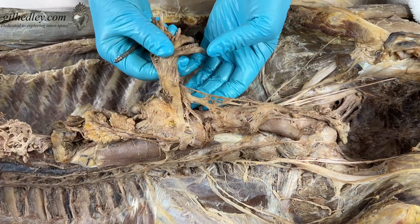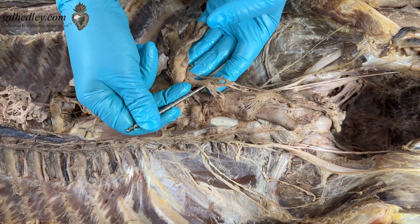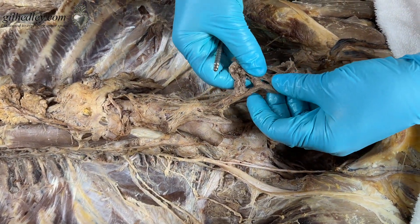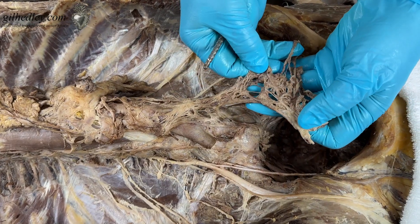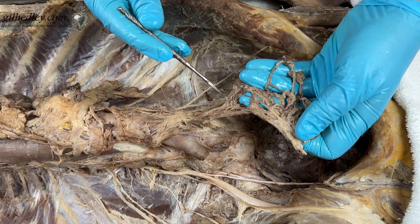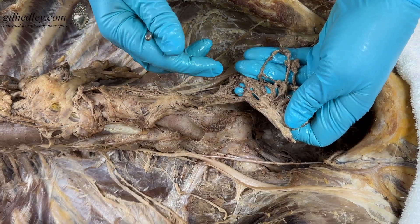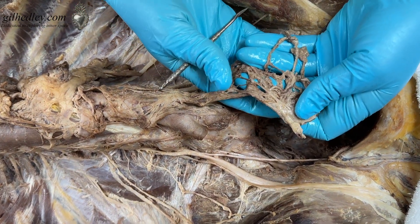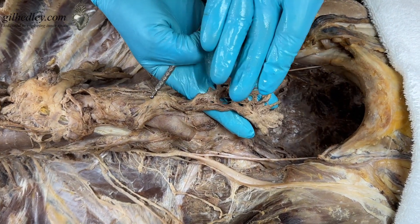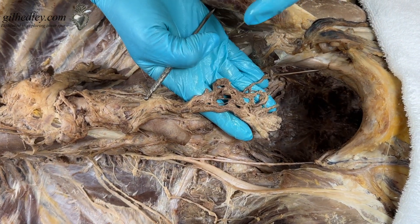Of course they're all continuous with each other through this intermesenteric plexus, down to what we call our inferior mesenteric plexus. Look at this — we have the inferior mesenteric artery buried in these nerves. It's a huge plexus. Where is it headed? It's headed into your deep pelvis, to your colon, to your rectum, to your bladder, and to your intimate parts. So this is the lower nerve plexus and its ganglion that lives here.